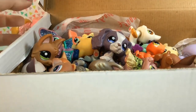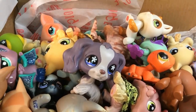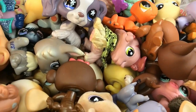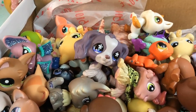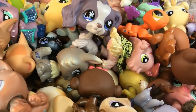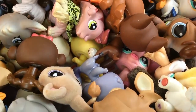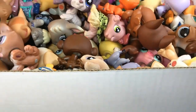Let me show you guys the box real quick. Look at all of these pets. Oh my gosh, guys. This has to be like a huge chunk of her collection. Oh my gosh, I hope these are duplicates — I don't want to take all her pets. Okay, let me get these puppies out.